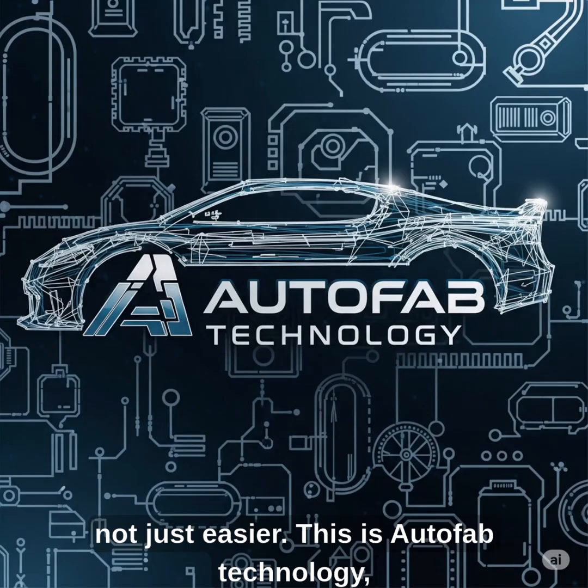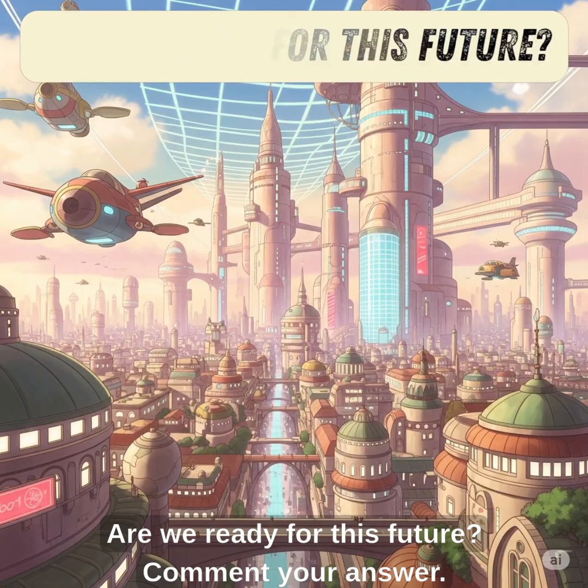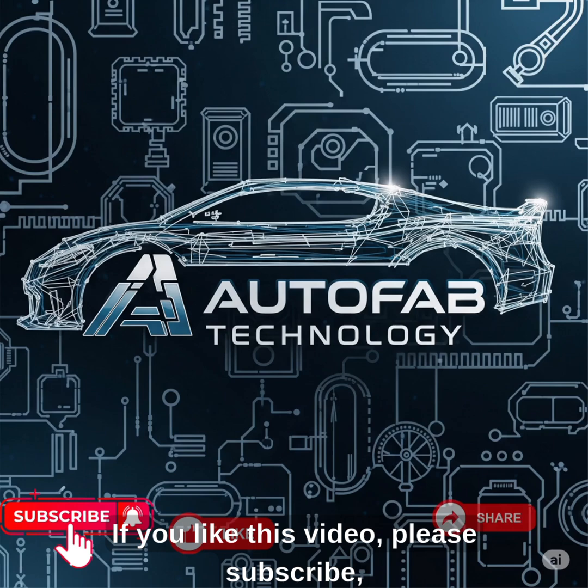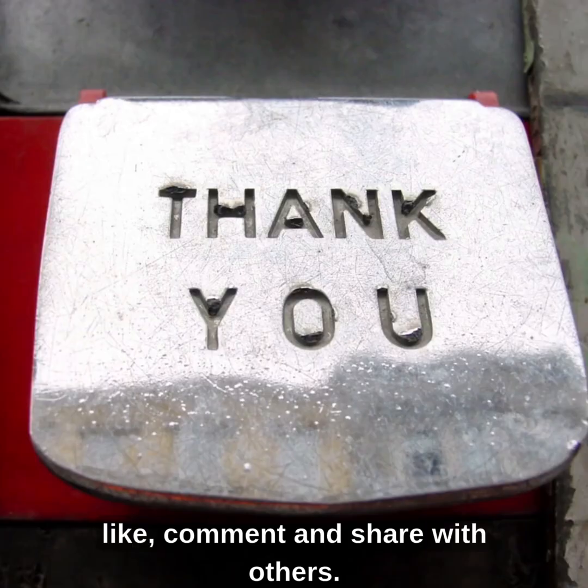This is Autofab technology — a new way to make things, and a new way to live. Are we ready for this future? Comment your answer. If you like this video, please subscribe, like, comment and share with others. Thank you.